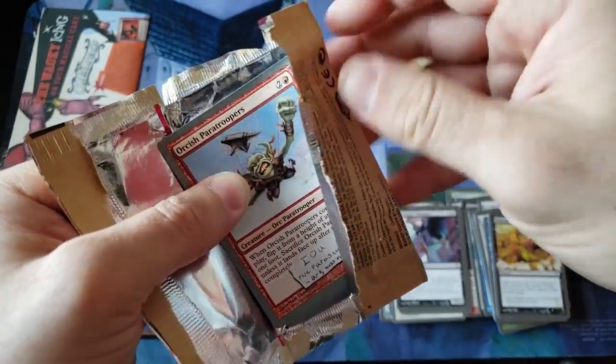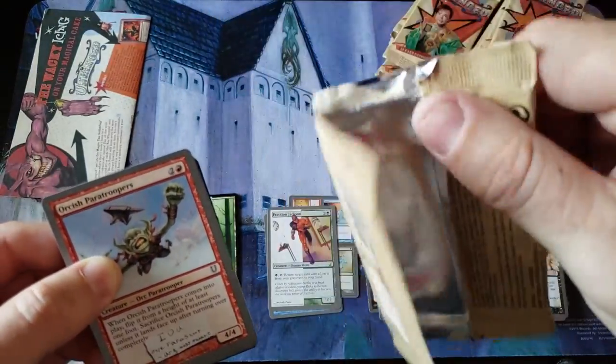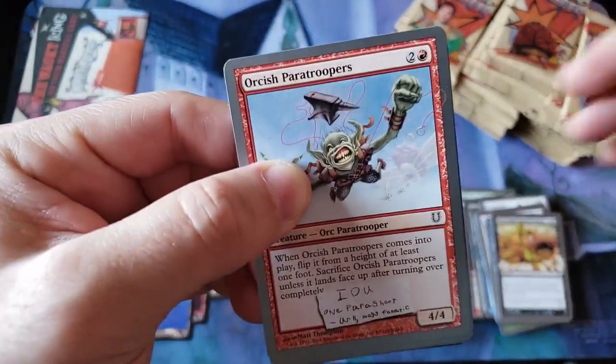Does the other side have a red string? No, it's just that one. That's the most bizarre material I've ever seen for a booster pack — like, that's something else, man.